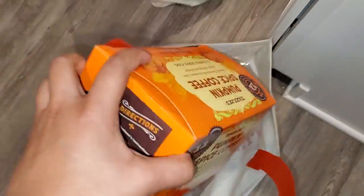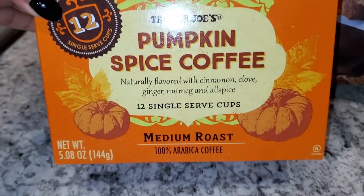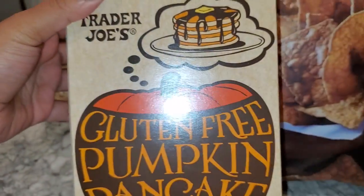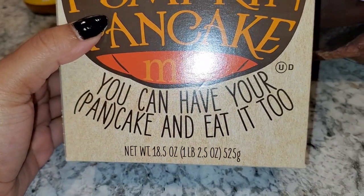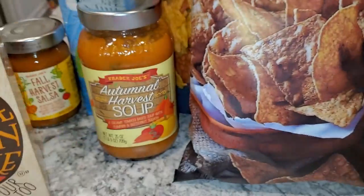First item from the next bag is pumpkin spice coffee, which will work perfectly with my little Keurig. I also got this gluten-free pumpkin pancake mix — the box says 'you can have your pancake and eat it too,' which is pretty cute.